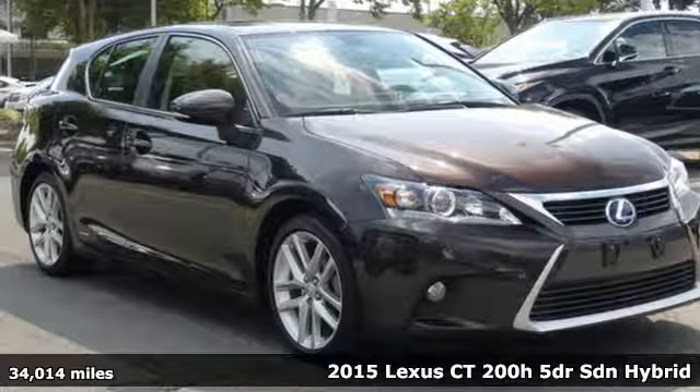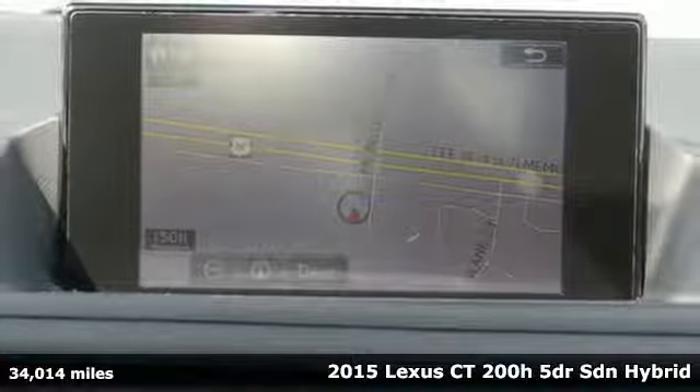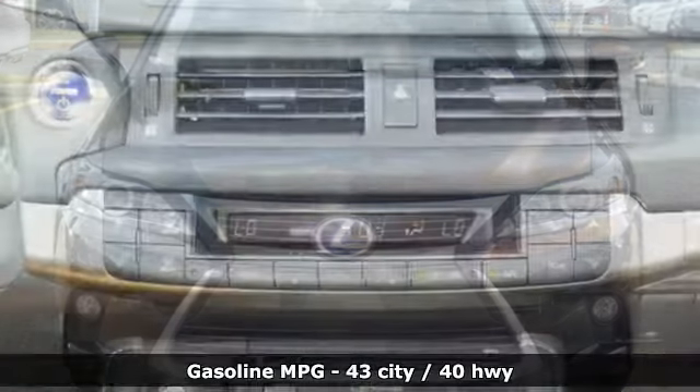It's a 2015 Lexus CT200H — sporty luxury that also happens to be a hybrid. With this CT200H, you can make your mark without leaving one.